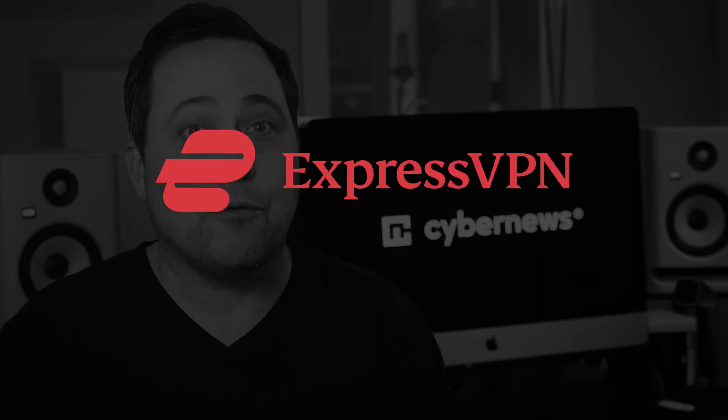Since you're here, you probably want to know how to get ExpressVPN for free. It's a subscription-only VPN, but yes, it is possible to get an ExpressVPN free trial, and I'll show you three completely legit ways to do so.